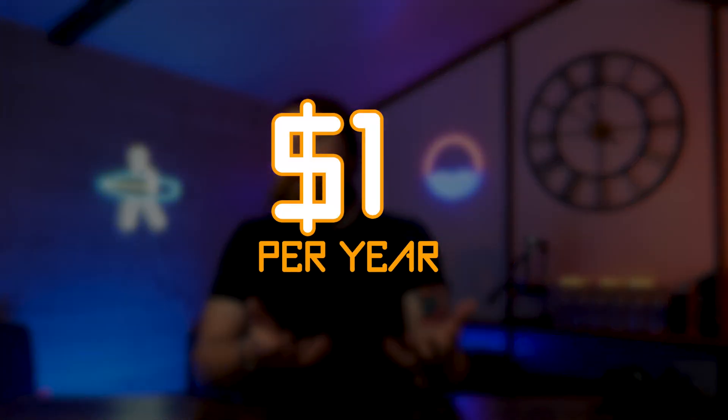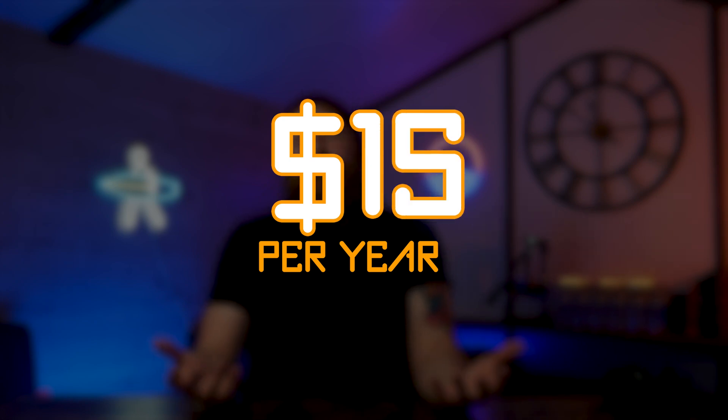Domain names usually cost between about $10 and $15 for the year, so not overly expensive. However, I am going to show you now how you can get one for free.